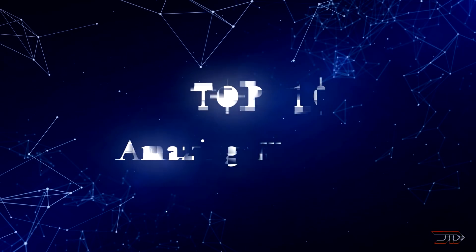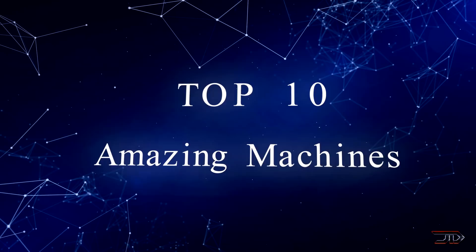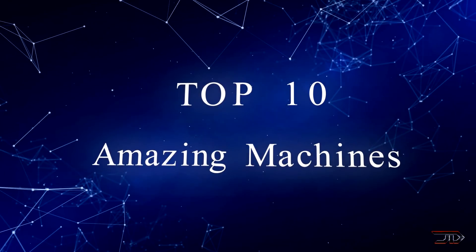Welcome to Tech Planet and we are going to cover some of the most unusual and amazing machines out there. So let's begin the top 10 countdown.